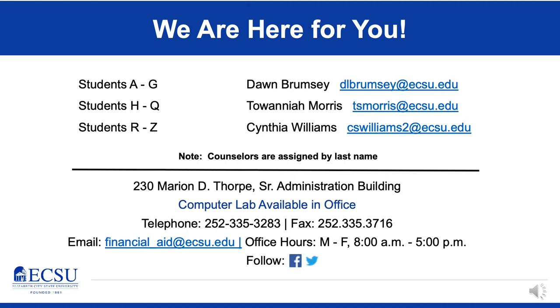Our office is located in the Marion Thorpe Administration Building — the same building as Admissions, Student Accounts, and the Chancellor's Office. We're easy to find on the second floor of Thorpe, and we have a waiting area right in the main foyer. You can see our hours and contact information in the presentation. We also encourage you to follow us on social media — we have a Facebook page and a Twitter feed that we use to communicate information to students.